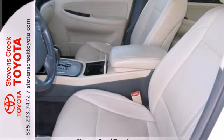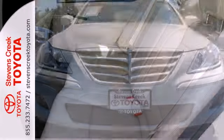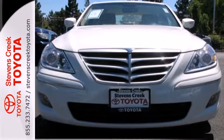The acclaimed Genesis represents the pinnacle of technology, performance, and affordable luxury. Experience it for yourself today when you take it for a test drive.